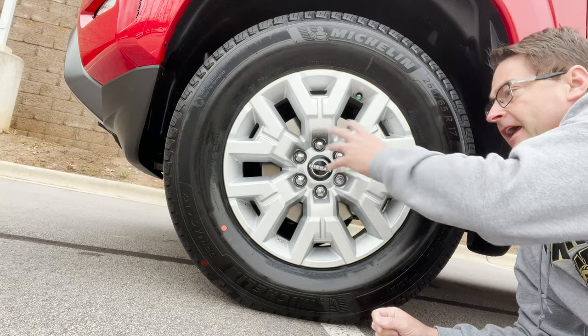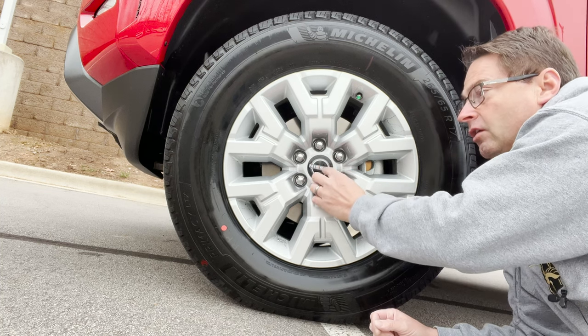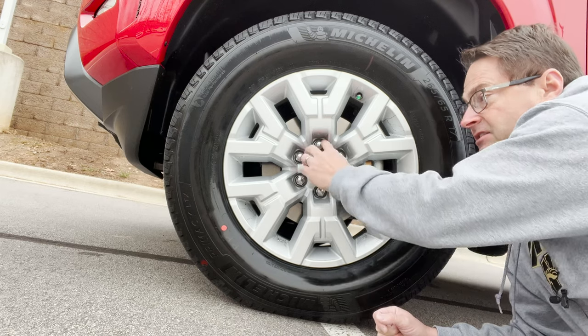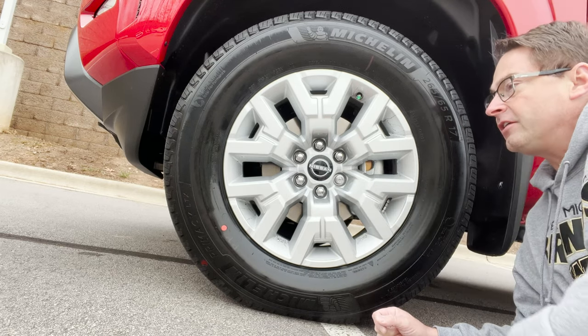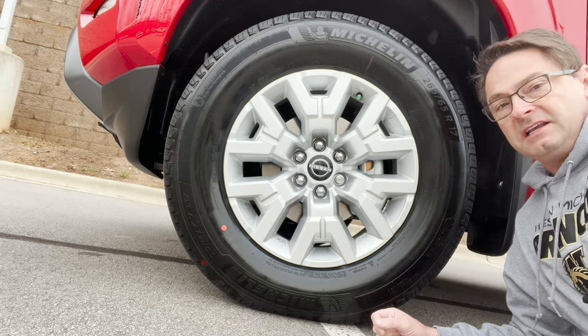Here's a closer look at the 17-inch alloy wheels. It's a great design and it has the new Nissan logo right there. It's also a six-lug pattern, and it's got vented front and rear disc brakes.